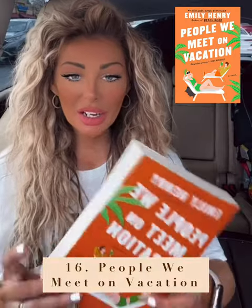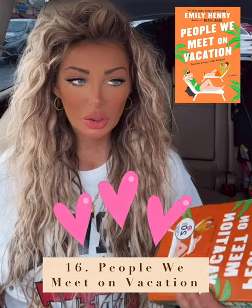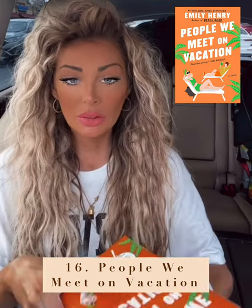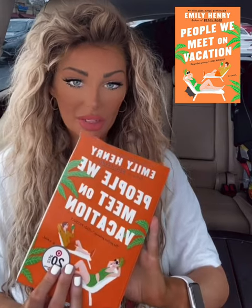Okay, next on the list is the book 'People We Meet on Vacation.' It's a very girly, romantic, kind of funny and quirky book — just a good one. I've been trying to put my phone at the bottom of the bed at night so I'm not scrolling, and reading was part of my resolutions this year. It's by Emily Henry. If you have book recommendations please list them below!